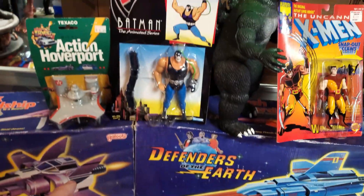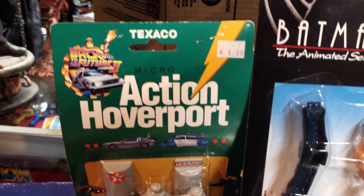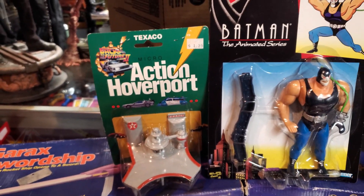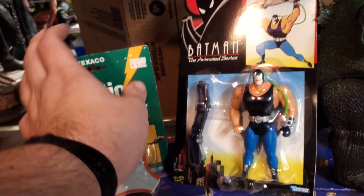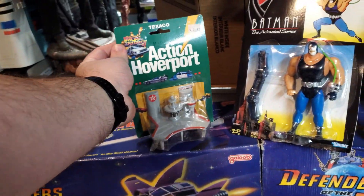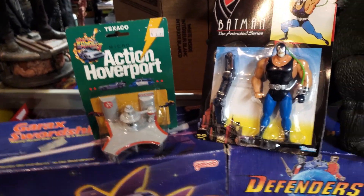A couple things sitting up here — the Action Hoverport, which is Back to the Future. I've passed this up a million times but I had to get it. It also has the two cars stapled to the back. That's going to stay with me — I'm a big Back to the Future fan. Happy to have that.